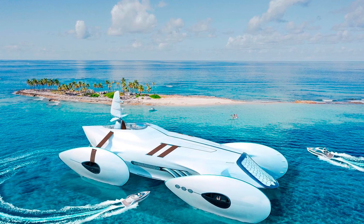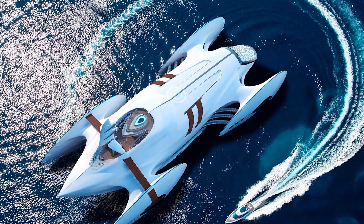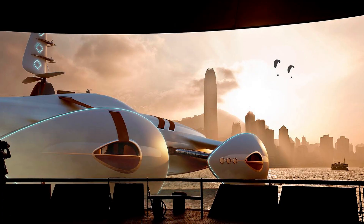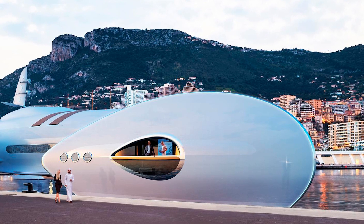Whether the Decadence concept will actually become a reality remains to be seen. If someone with deep pockets comes along and falls in love with it, we might just see it cruising the seas one day. But until then, we can dream — after all, dreams are where all great ideas start.